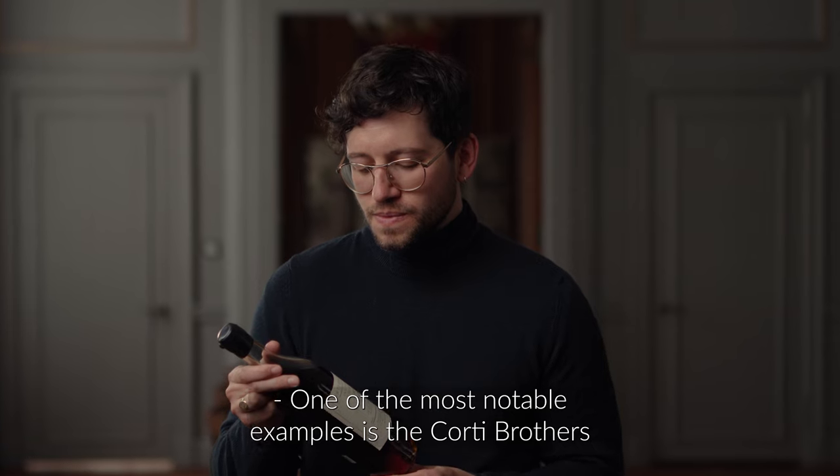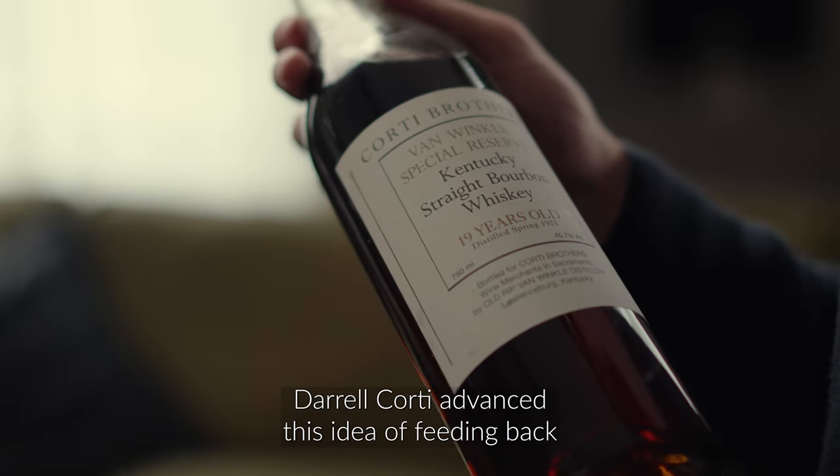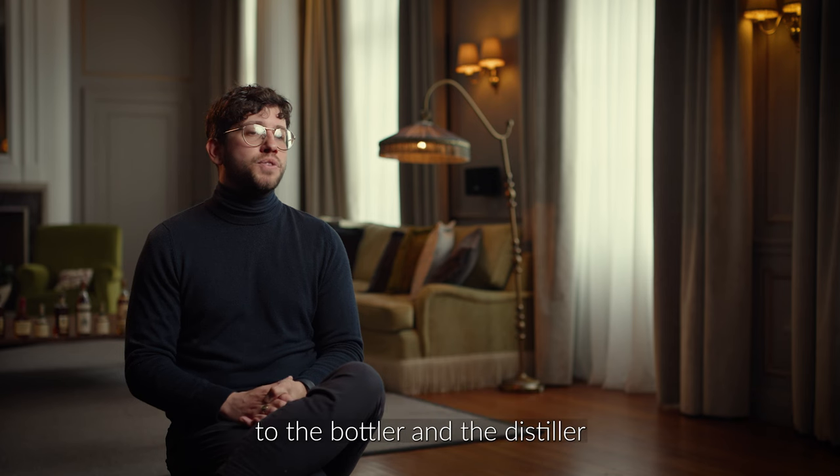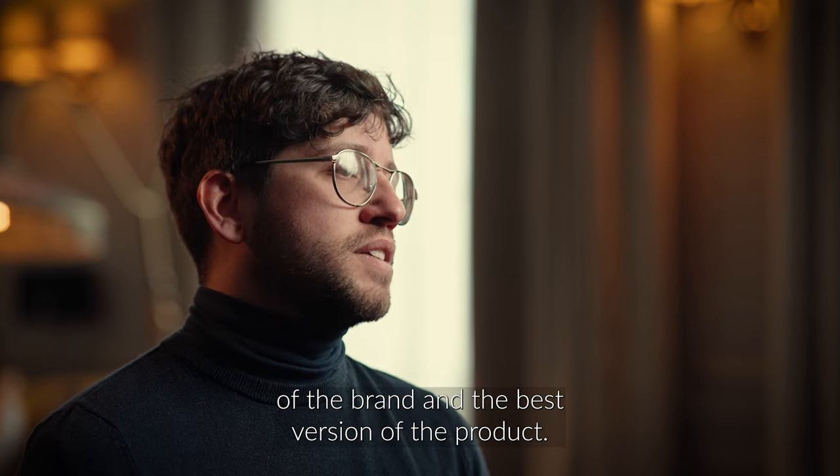One of the most notable examples is the Corti Brothers selection of Van Winkle bourbons. These are legendary bourbons. Daryl Corti advanced this idea of feeding back to the bottler and the distiller about what they felt was the best interpretation of the brand and the best version of the product.